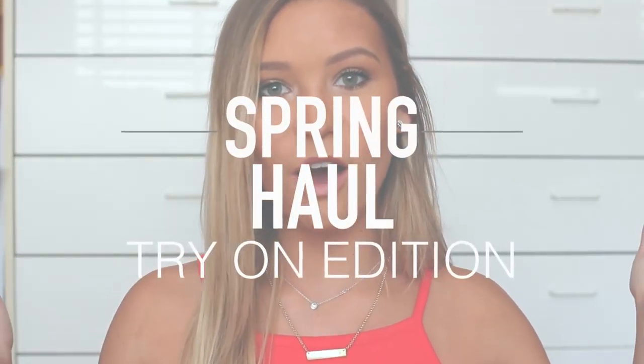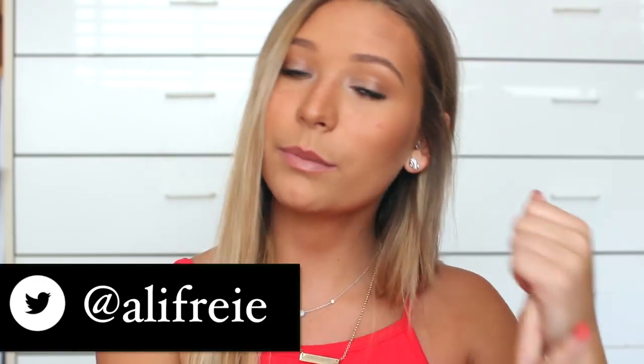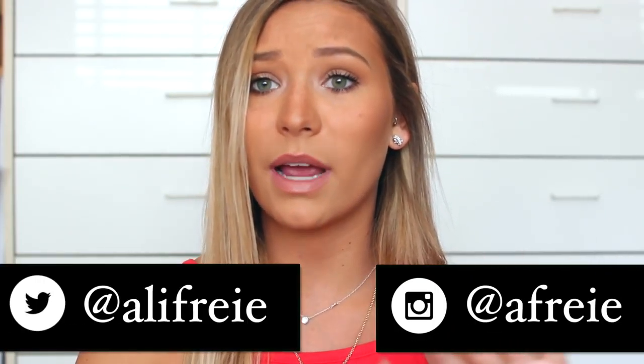Hey guys, today I'm going to be doing a really quick try-on spring haul for you all. The only thing I won't be trying on is bathing suits, but if you would like me to do a bathing suit collection video, I would be interested in doing one — I love those videos, they're my absolute favorite. Give this video a thumbs up if you would like to see that.